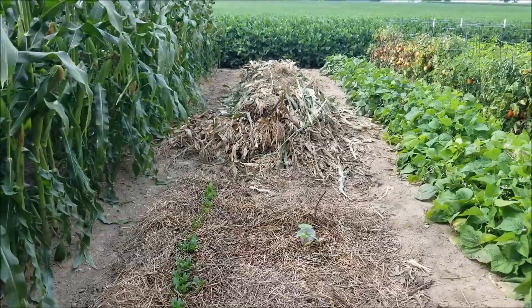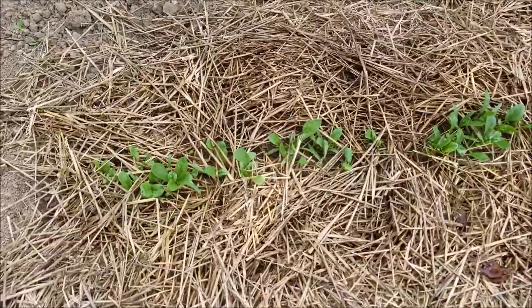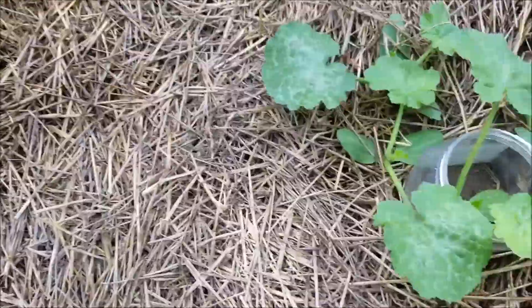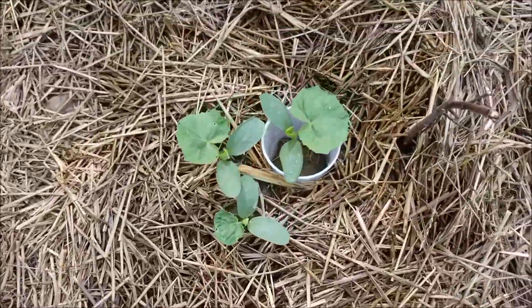Now I see what he did with the other corn stalks — he just made a big pile here, probably to burn later. The spinach that we planted where the early corn was is coming up, and so is the zucchini and the cucumbers.